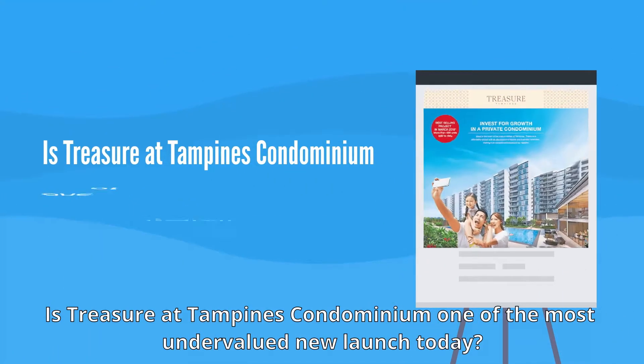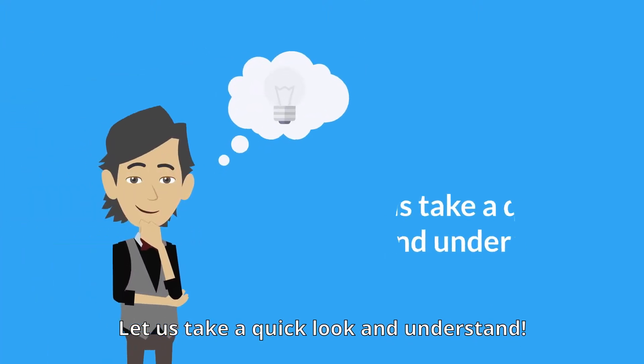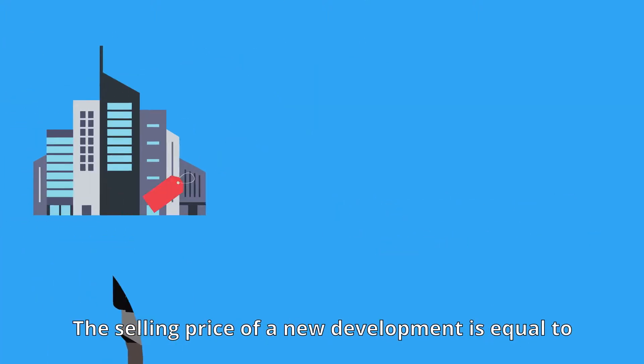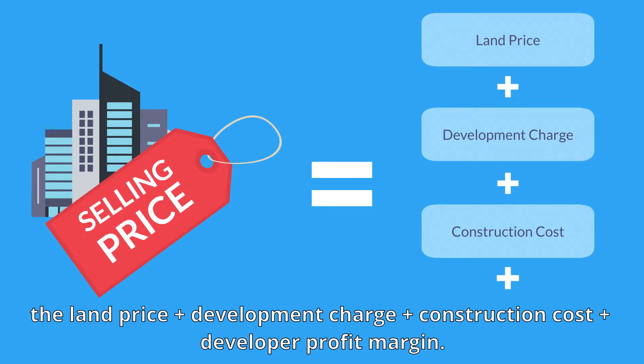Is Treasure at Tampines condominium one of the most undervalued new launches today? Let us take a quick look and understand. The selling price of a new development is equal to the land price plus development charge plus construction cost plus developer profit margin.